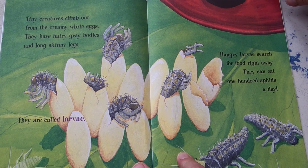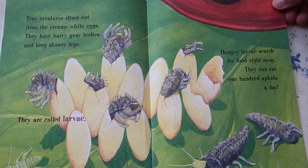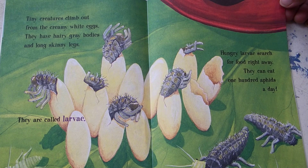Tiny creatures climb out from the creamy white eggs. They have hairy gray bodies and long skinny legs. They are called larvae. Hungry larvae search for food right away. They can eat 100 aphids in a day.